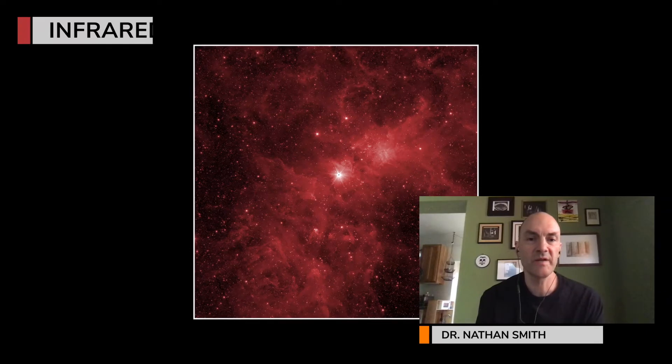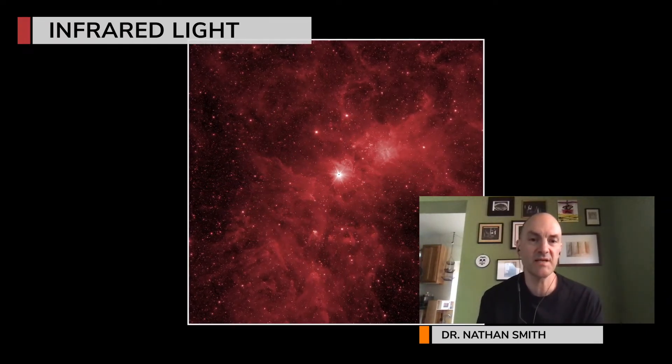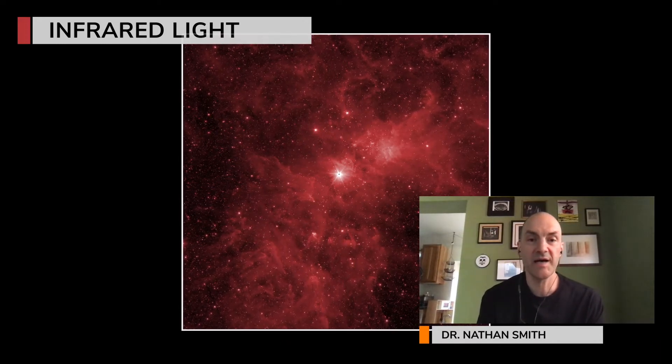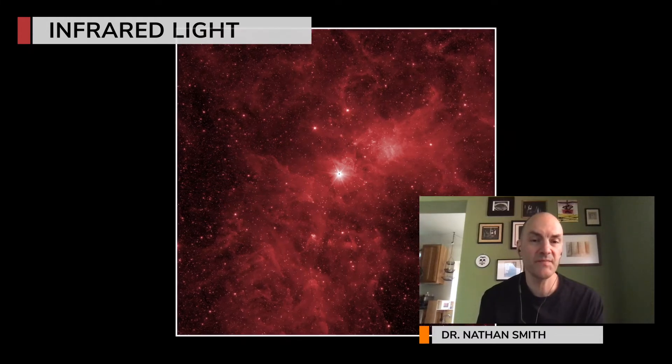When we look at the Carina Nebula in the infrared, what we're seeing mostly is thermal radiation from dust — dust that has been warmed by ultraviolet radiation from hot, massive stars. What you're seeing in the infrared are the clouds that appear dark in visible wavelengths.